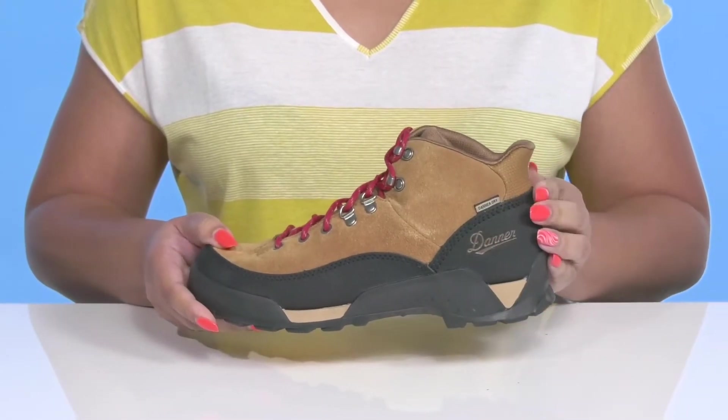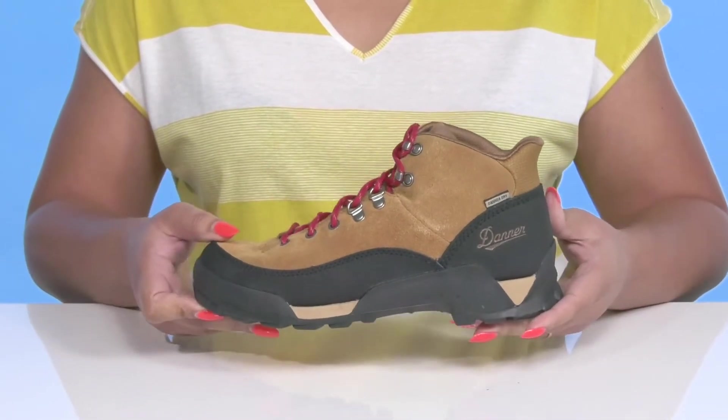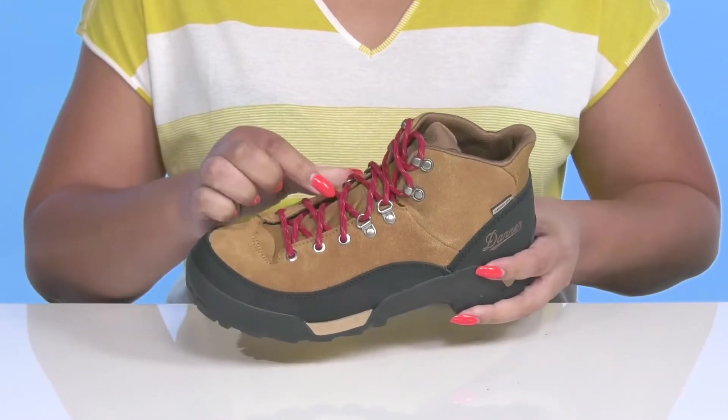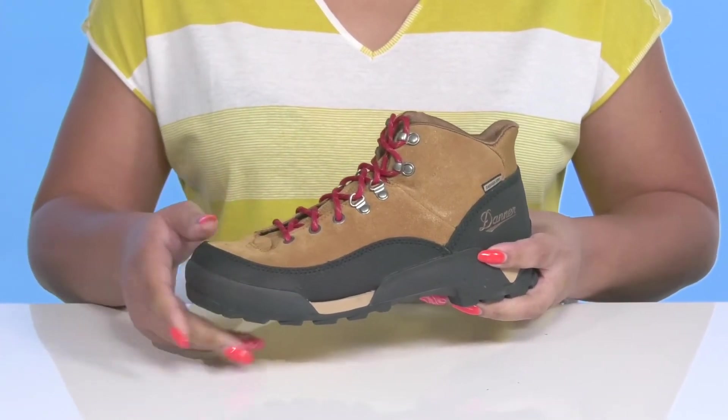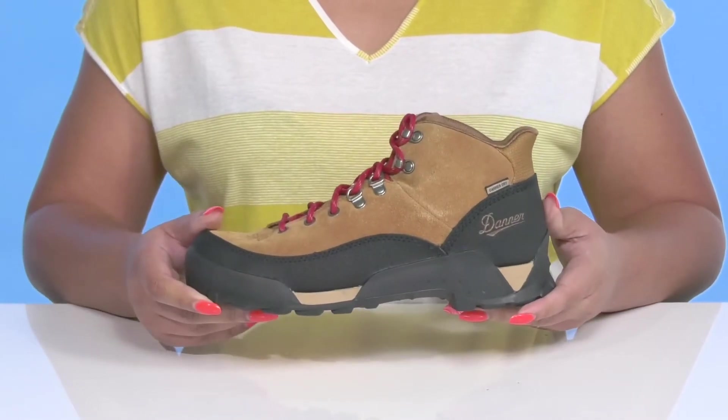They have Danner Dry Technology, which provides a waterproof membrane to keep your feet nice and dry. There's also a gusseted tongue to keep out unwanted debris and overlays at the toe and back of the heel for added protection and durability.